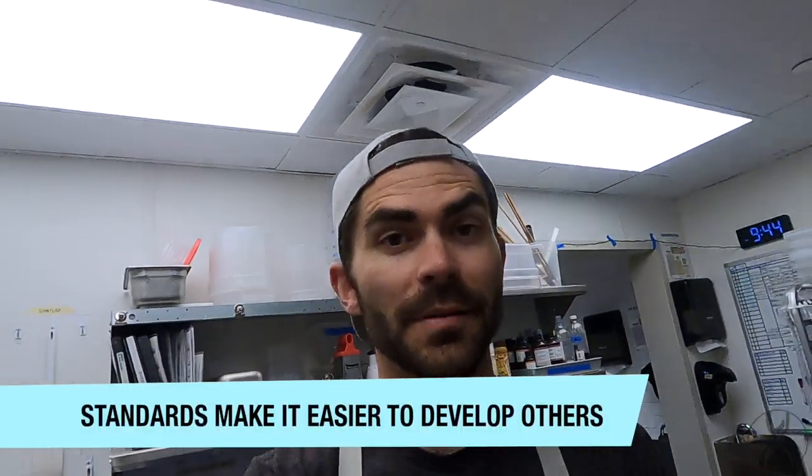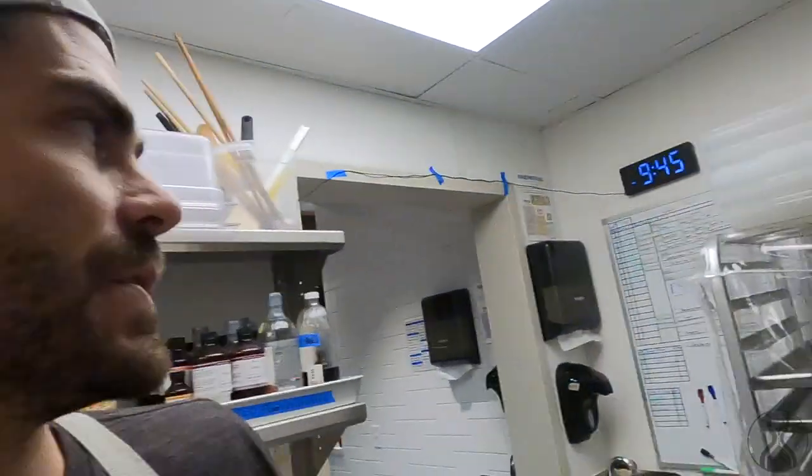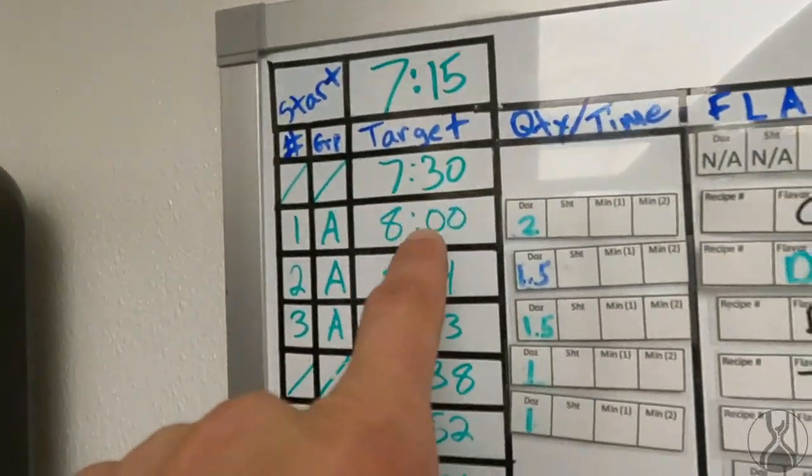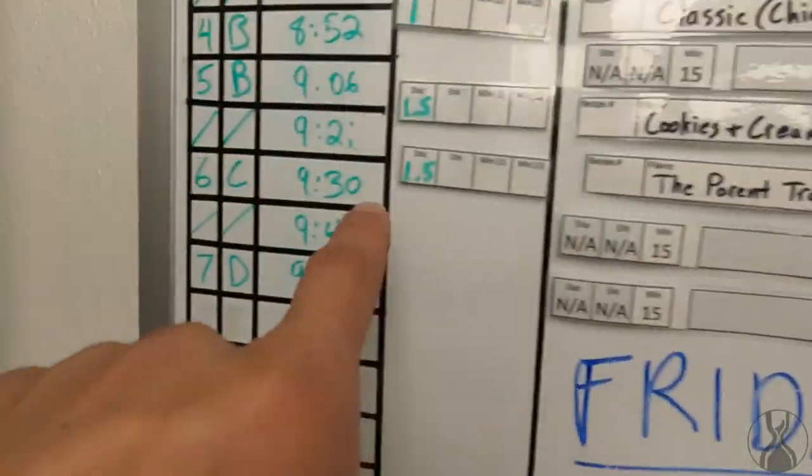Later on I was trying to develop my employees to be able to lead production in my absence. How could I have them do that without constant feedback on whether they're ahead or behind? I use this board — it has target times at every point along the production cycle. When they finish the Parent Trap donut, they can see what time they're supposed to be finished. That constant feedback during the production run lets them know they're matched with the schedule, and that was critical to developing people.